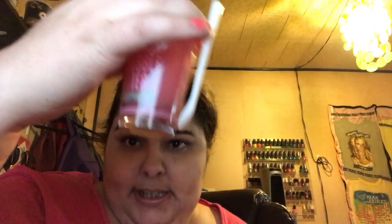Since my skin has been dry, this bubble tea mask that I've shown you before has really helped, and I am so thankful for that.